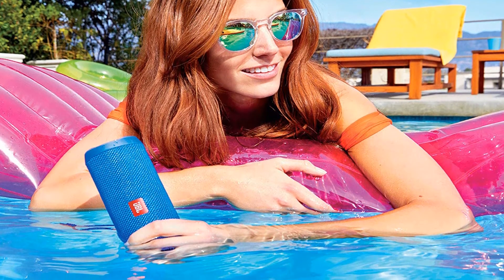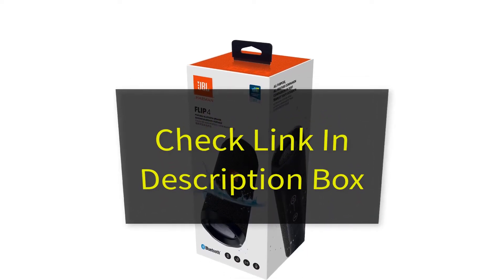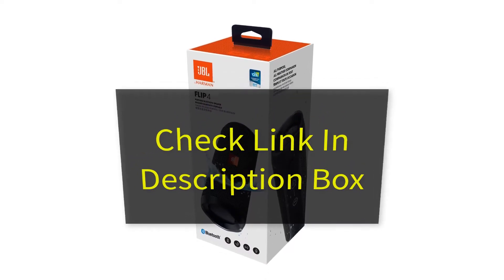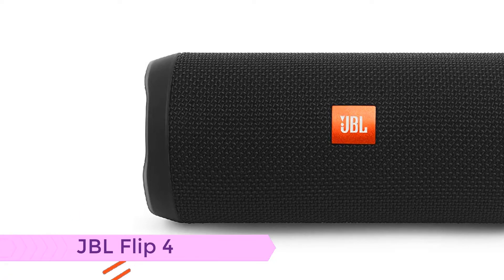If you want more information and updated pricing on the products mentioned, be sure to check the links in the description down below. OK, so let's get started with the video. Number one: JBL Flip 4 speaker.